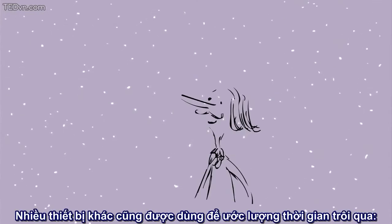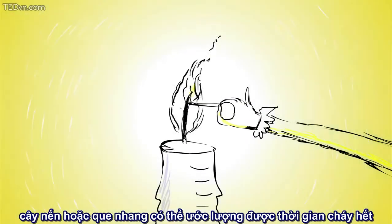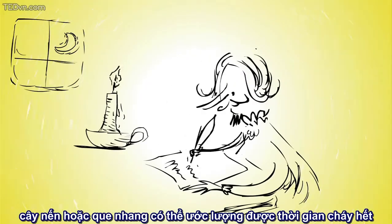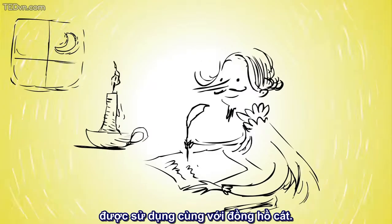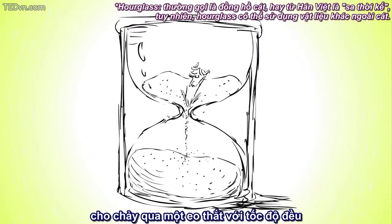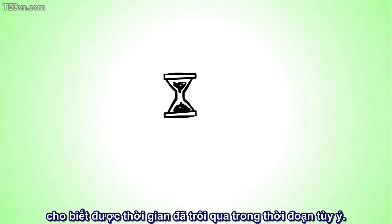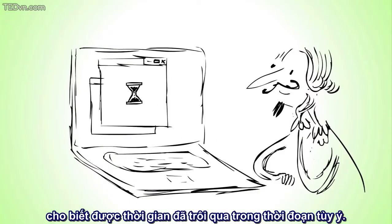Many different devices have been used over the years to estimate the passage of time. Candles and sticks of incense that burn down at fairly predictable speeds have been used, along with the hourglass. Hourglasses are devices in which fine sand pours through a tiny hole at a constant rate and indicates a predetermined passage of an arbitrary period of time.